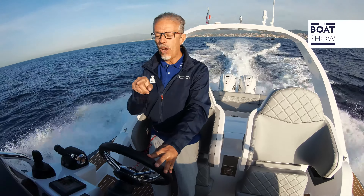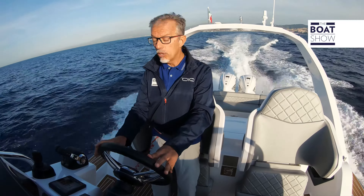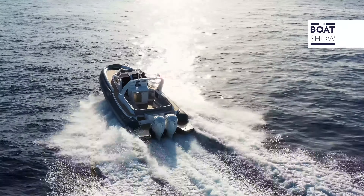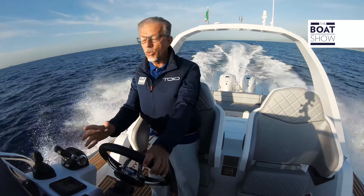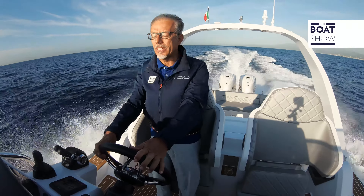These two giants of 5.6 liters each push us to 20 knots at 3,400 RPM. Overall, consumption is just over 80 liters per hour. I give it some more gas — at 3,800 RPM, consumption is 100 liters per hour, but we are sailing at 30 knots.